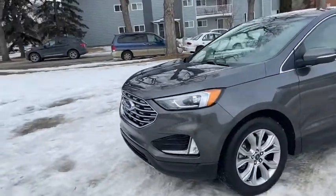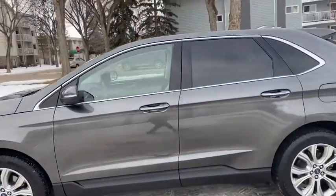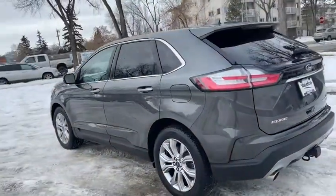On this SUV you do have HID headlamps with alloy wheels. It seats a total of five passengers, with two in the front and three in the back. You have remote start as well as a dual panel panoramic moonroof.